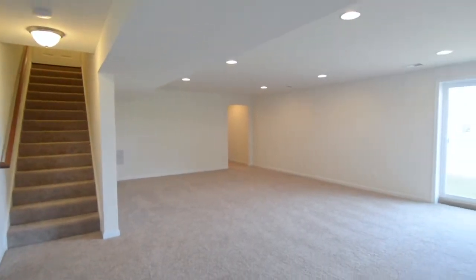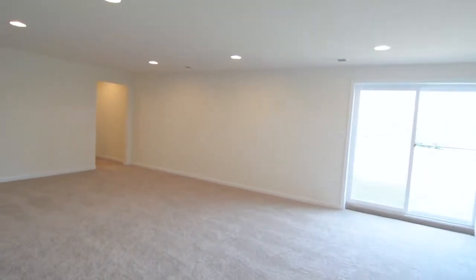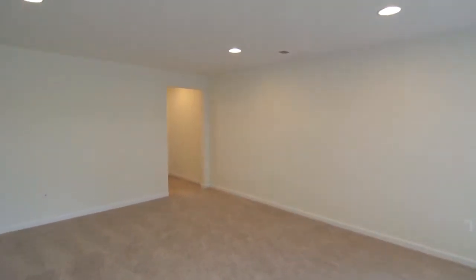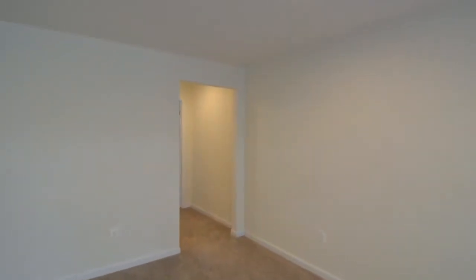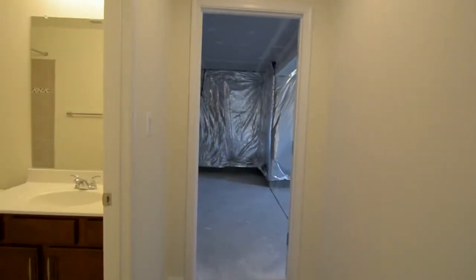Call it what you want — man cave, party central, kids' playroom, or in-law suite. This fully finished walkout basement with upgraded bath, carpet, lots of light, and potential for more bedrooms is the icing on the cake.